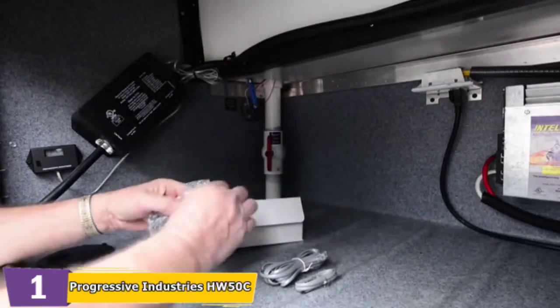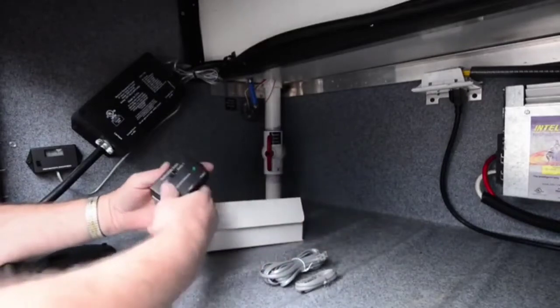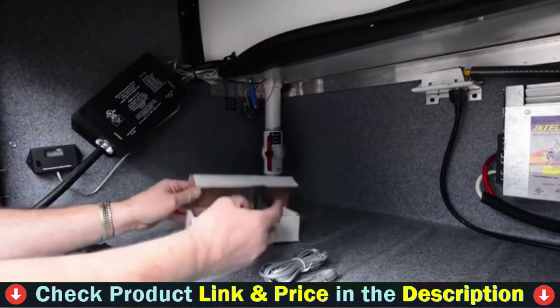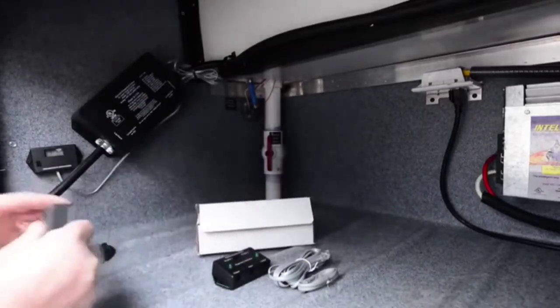The tried and true all-in-one surge protectors are portable devices that have both surge protection and pedestal testing in one unit. Simply plug the device into the power pedestal to check the quality of your power and then plug in your cord set. You can continue to monitor the quality of power while your RV is connected and surge protected.